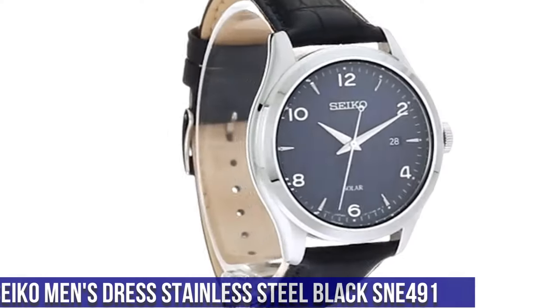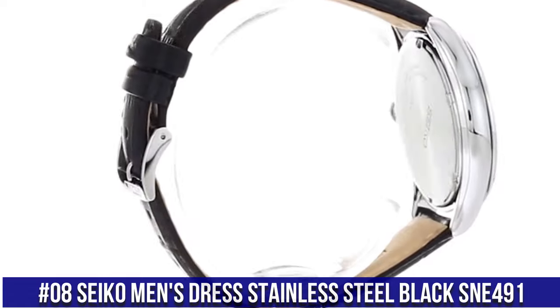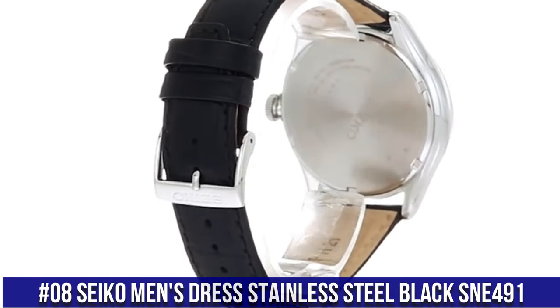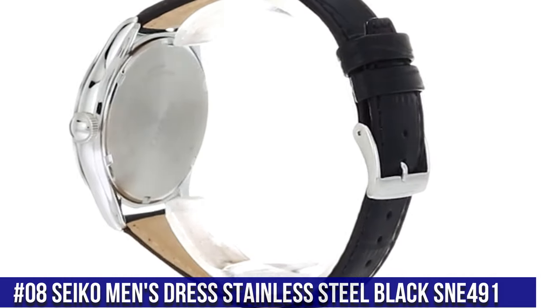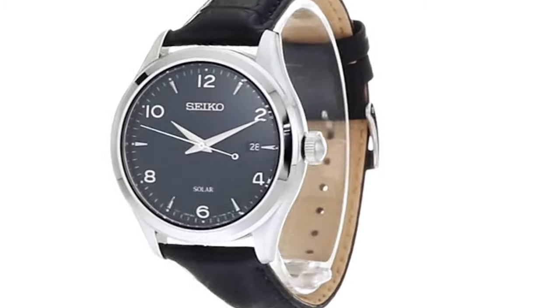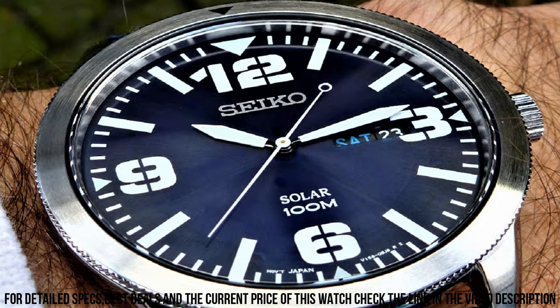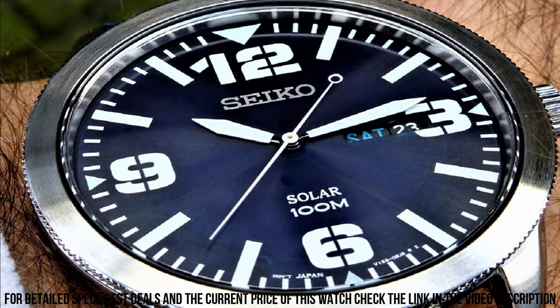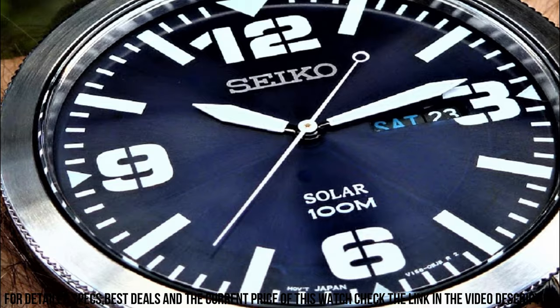Number 8. Seiko Men's Dress Stainless Steel Black SNE491, 10-Month Power Reserve once fully charged, Date Calendar, Japanese Quartz Movement, Case Diameter 42mm, Water Resistant to 100m (330ft). In general, suitable for swimming and snorkeling but not diving.